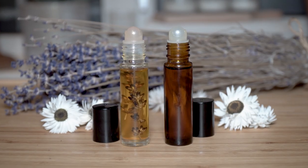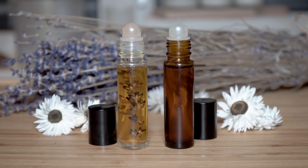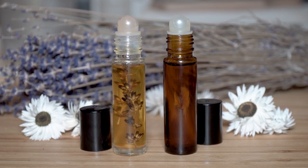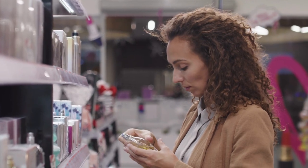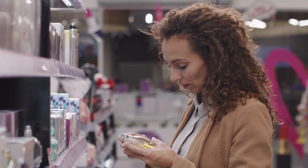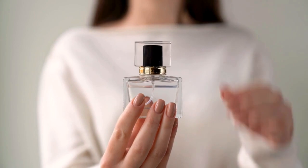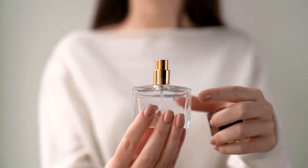Hello everyone! Today I have for you two recipes for homemade perfumes made from jojoba oil and essential oils. Many branded perfumes available on the market can be very pricey and not everyone can afford them. They may contain chemical substances and synthetic fragrances that are harmful to our body.